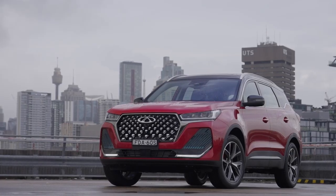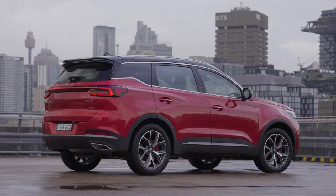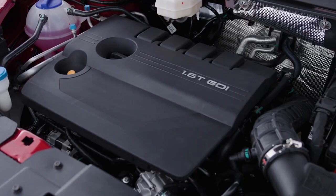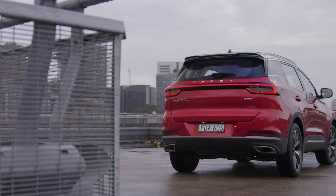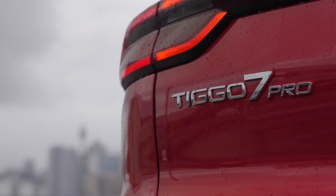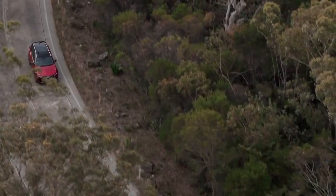Another feather in its cap is seven years roadside assistance, a seven-year warranty with unlimited kilometres, and seven years capped price servicing which is sharply priced as well. One thing to note is it needs premium petrol which costs more at the bowser, but having that extra peace of mind from the seven-year warranty counts for a lot.